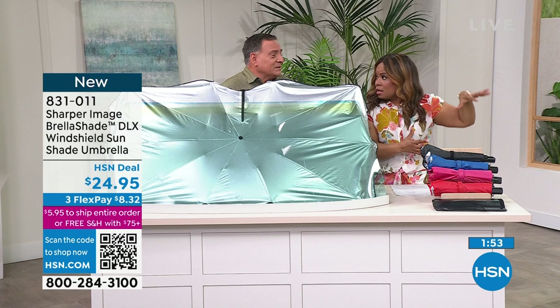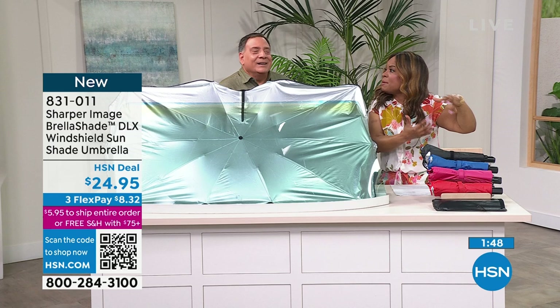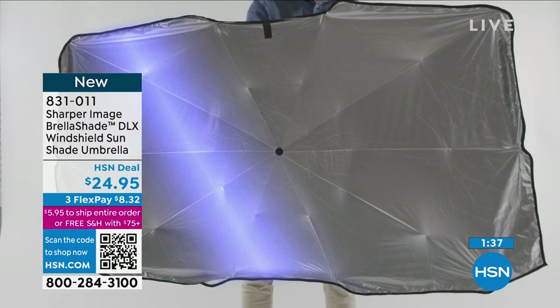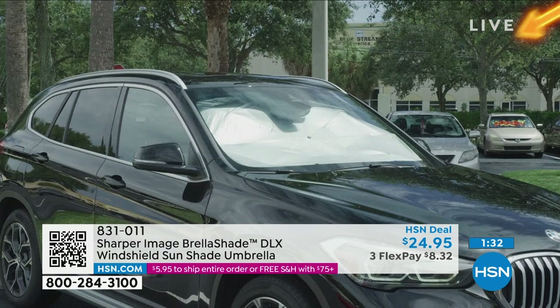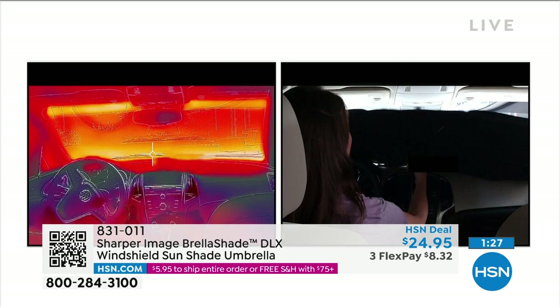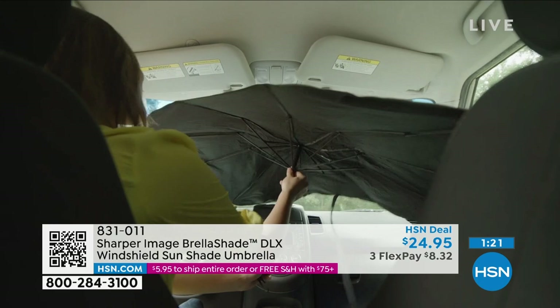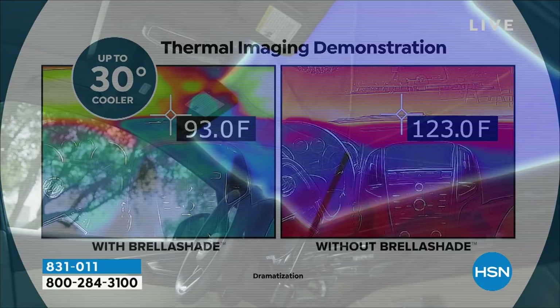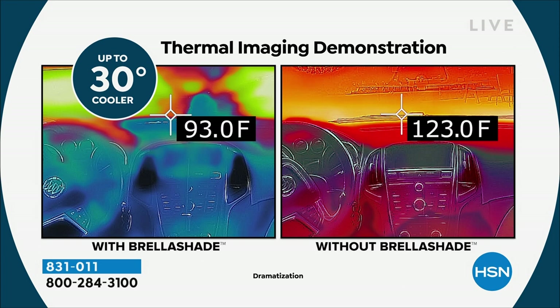I know someone who had a very nice name-brand car and the side door material started to melt — it became gummy. The rubber and vinyl broke down. Washing and waxing the exterior is one thing, but the interior is so susceptible. Look at those orange rays — if your car is just sitting out in the sun, it's baking all the time. A lot of people don't have a garage. Whether it's your truck or your Jeep or your car sitting in a parking lot eight or nine hours a day — you've got to do it.